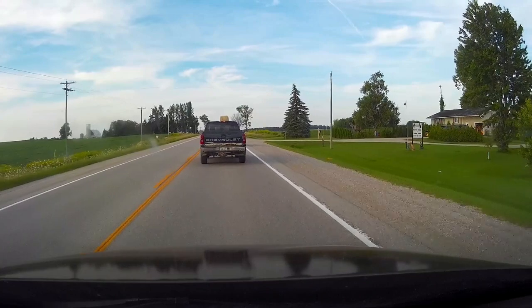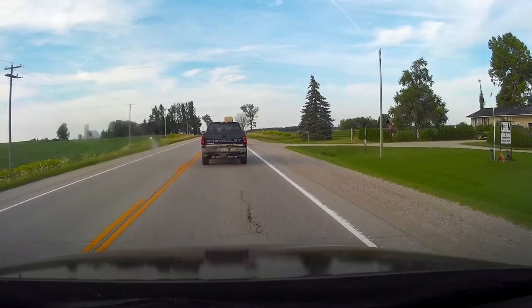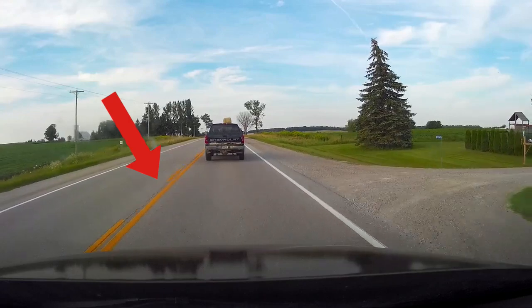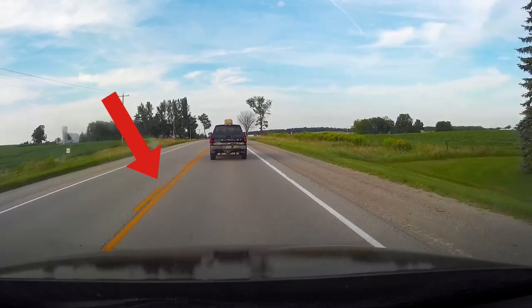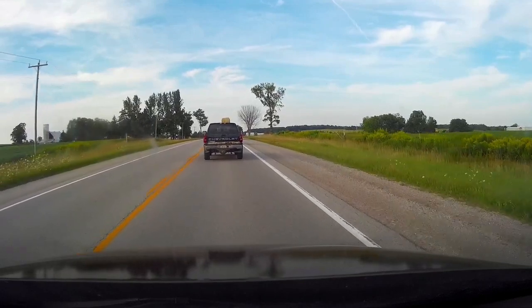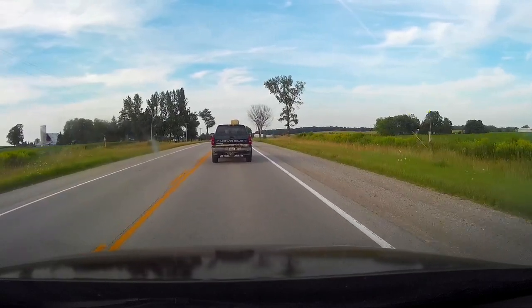The road markings will give you an indication of whether it is safe to pass or not. If it's a double line and there's a solid line on your side of the road, you don't want to pass. You want to wait until you get a dotted line on your side of the road. If it's a single solid line, you can pass — but pass with caution.